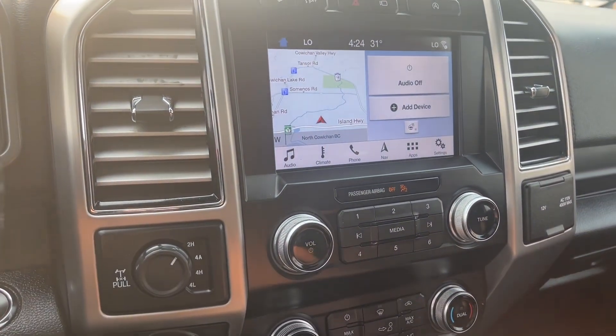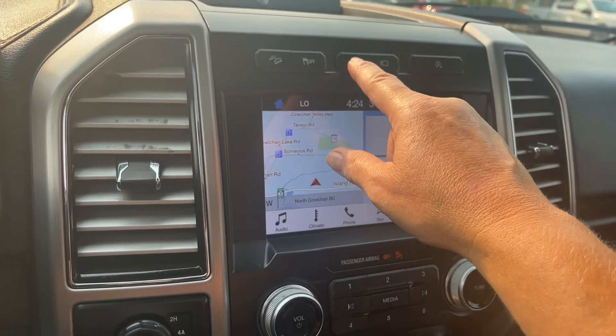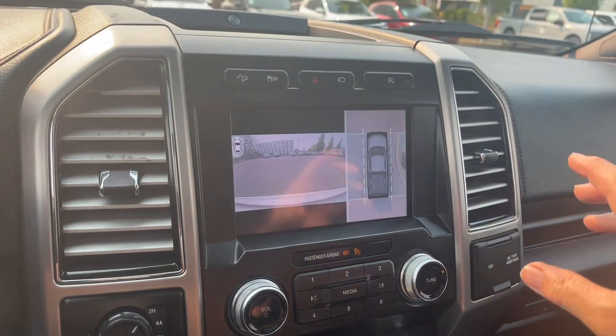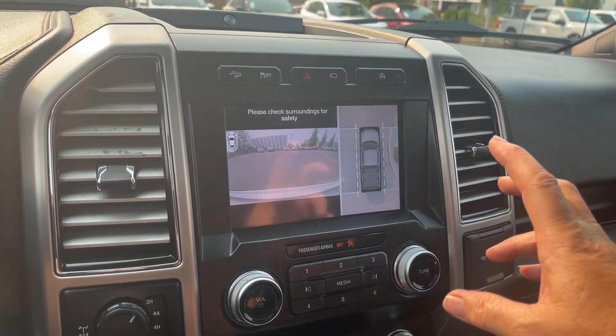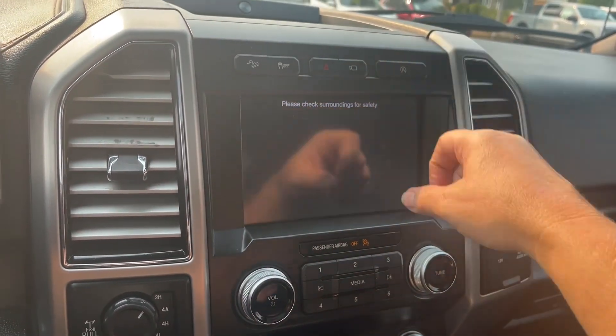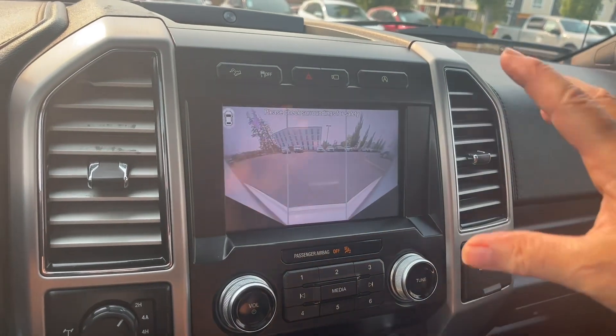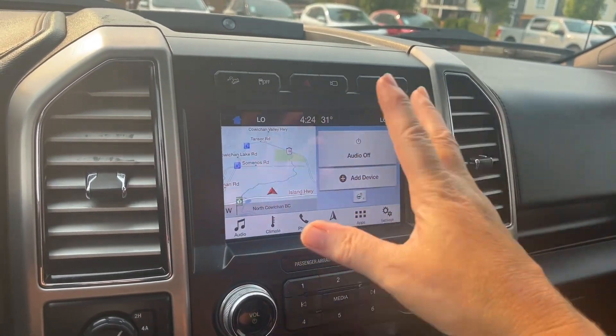You also have hill descent, traction control, hazard lights, and front sensors. There's a 360 camera with split view, so it shows us where we are in space and this is right out the front. We're simply taking a look at what the view is with the camera, and then we're back to the main screen.